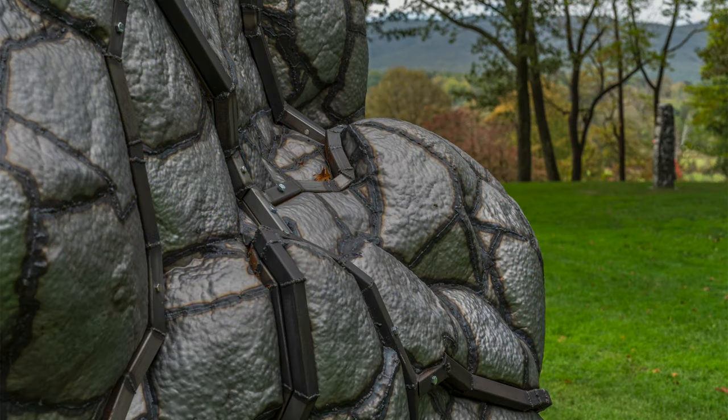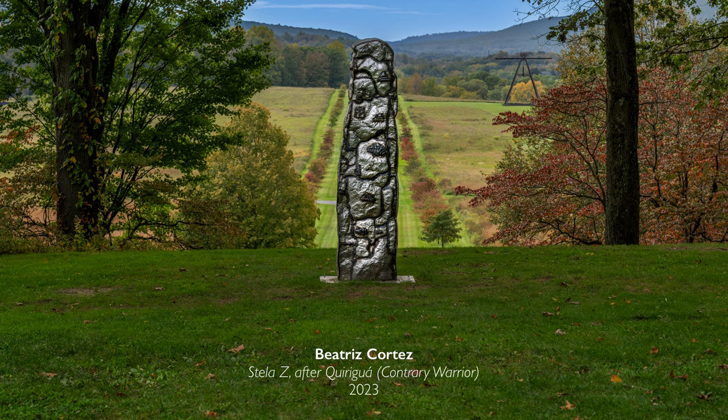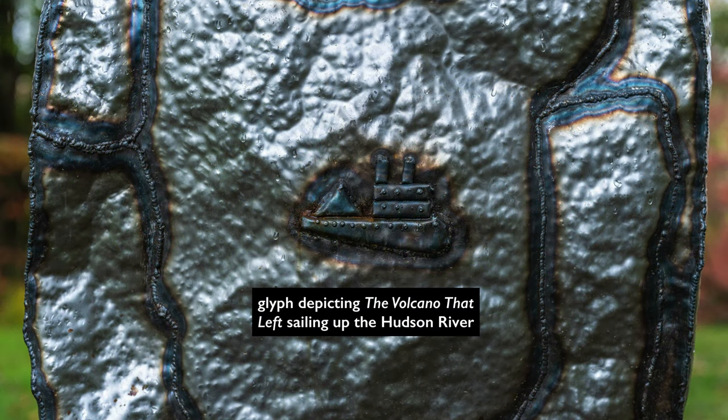The making of this sculpture, which is about movement, itself moved. It was initially constructed in part in France, then brought to Los Angeles by ship where more work was done on it, and then transported by truck here. That journey is expressed in a secondary work of art a few dozen yards away, called Stella Z, which uses glyphs to depict the journey of this volcano.